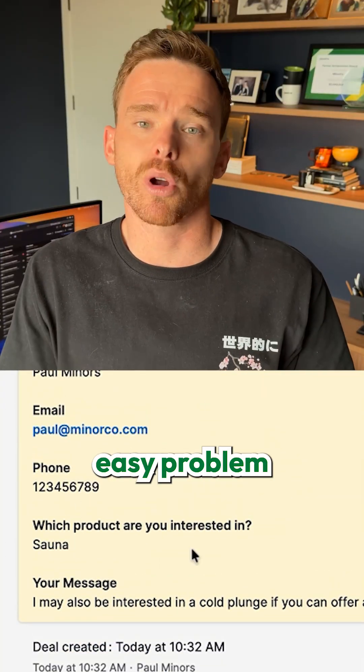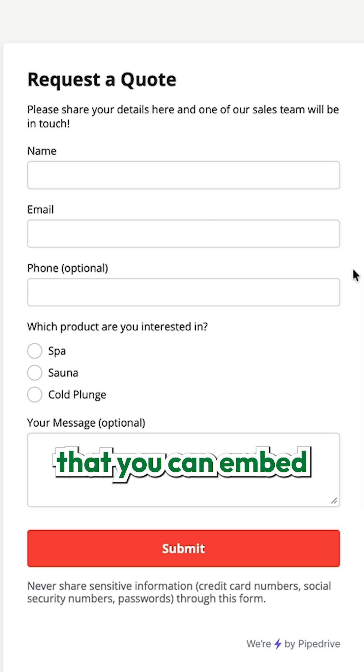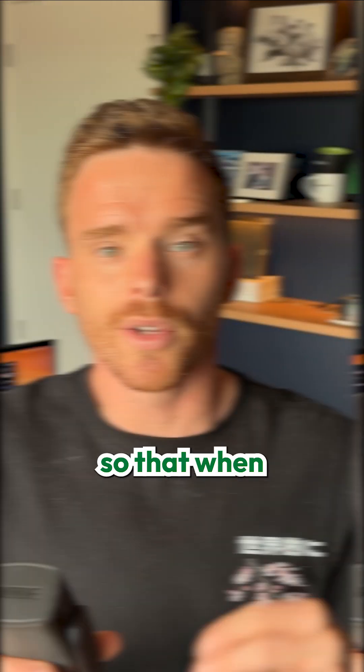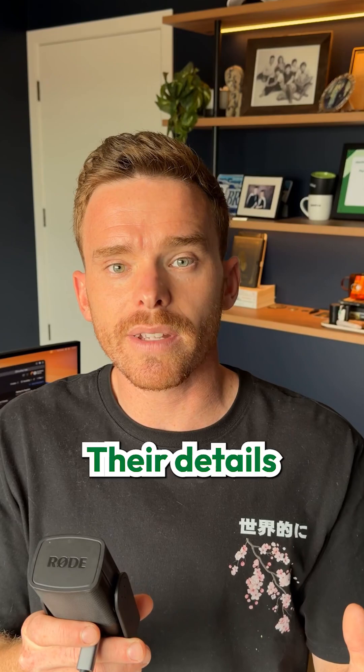Fortunately, this is a really easy problem to solve in Pipedrive. You can set up a web form that you can embed on your website, so that when a prospect goes to the site and inquires to learn more about your product or service, their details are captured straight in your CRM.